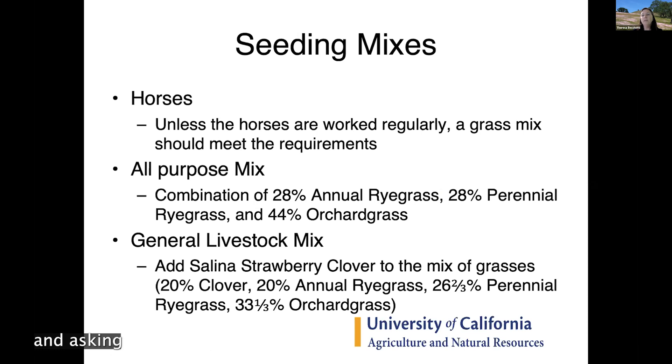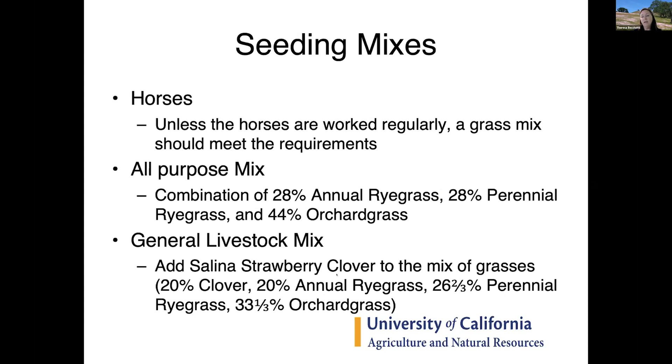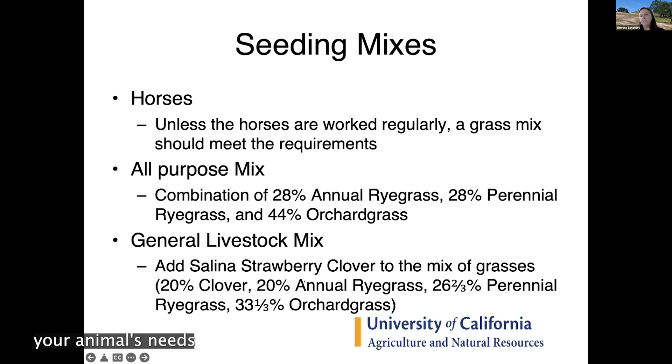People were asking about low-glycemic grasses because their horses were getting fat and had too much protein in their diet without enough exercise. Really try to match your animal's needs with what you put in the pasture. For horses that aren't worked every day, a plain grass mix is probably sufficient. If planting tall fescue specifically for horses, ensure it is endophyte-free — most purchased seed is certified endophyte-free, as endophytes can cause toxicity issues, particularly in horses.